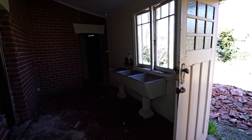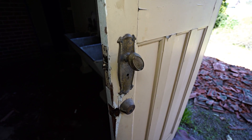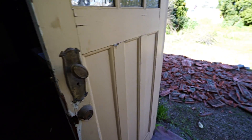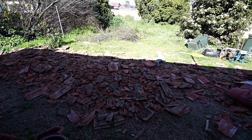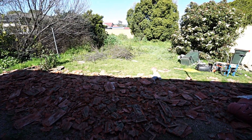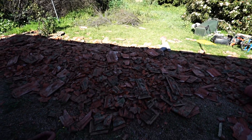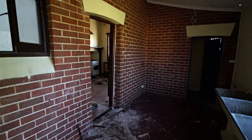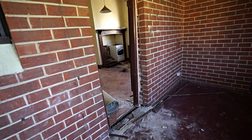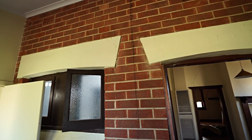Even though this place is just — I mean, nothing's beyond repair if you want to spend the cash — but realistically, this place is beyond repair. I hate seeing them demolished because they've got so much character. So much character.